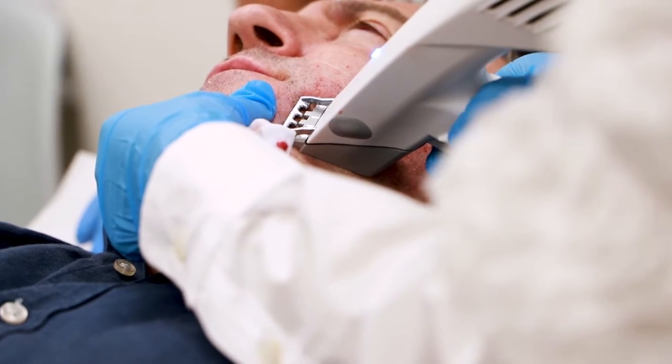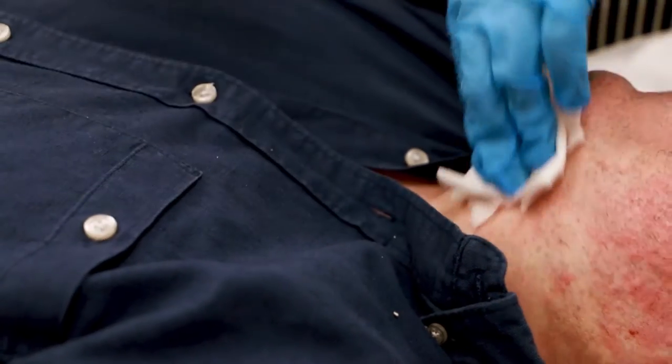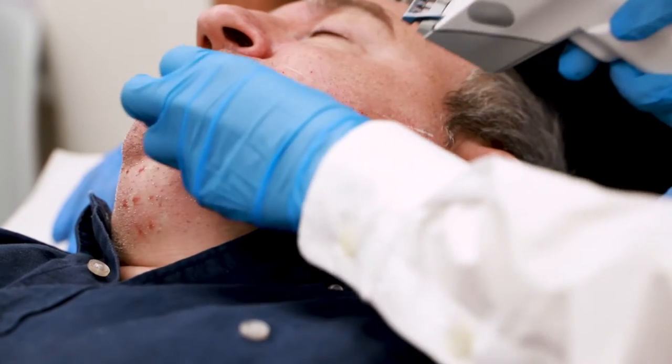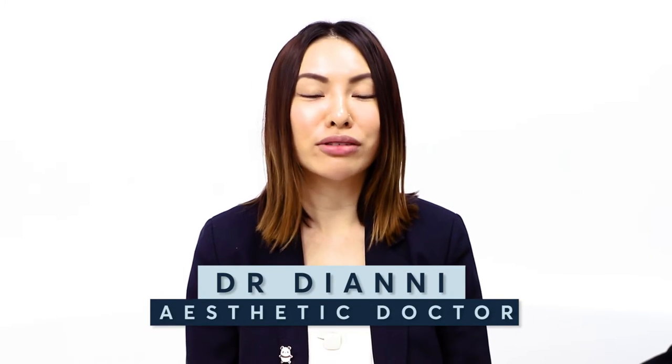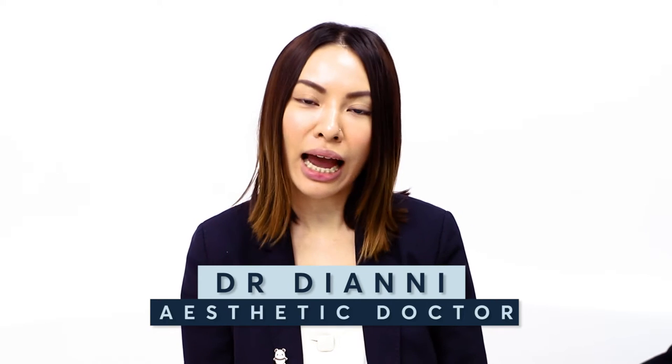One of the common questions I get asked about acne scars is: can you fix deep and extensive acne scars? The answer is yes, thanks to Profound RF technology. Hi guys, it's Dr. Diene. In today's video I'm going to talk to you about different types of acne scars and how we can use Profound RF to treat the most extensive and deep acne scarring.